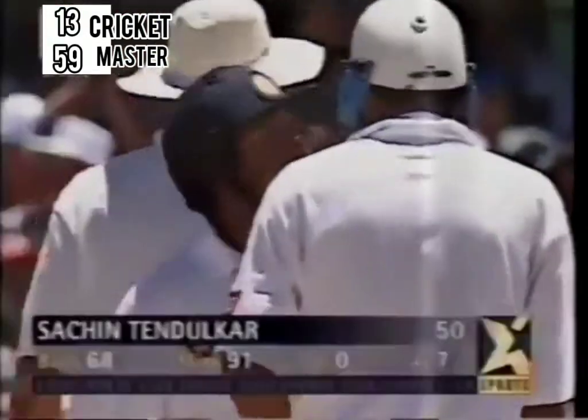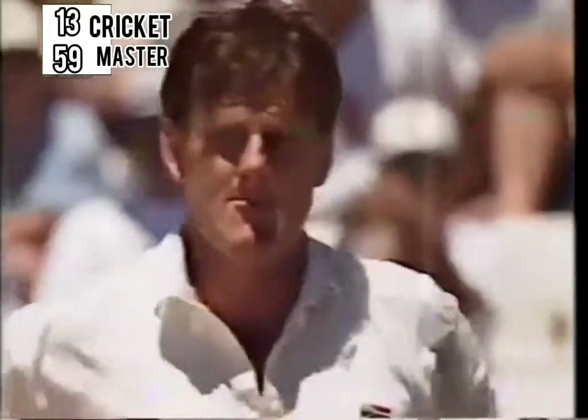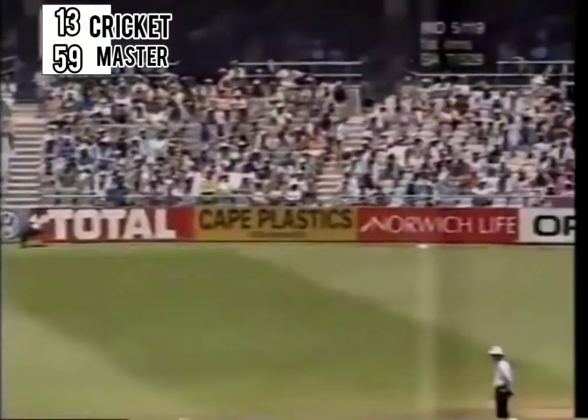India 5 for 13. This is four runs — it was airborne. It's the second time he's got four down to third man where the ball has been in the air, but he's gone for his shot. And he'll get a couple here now.